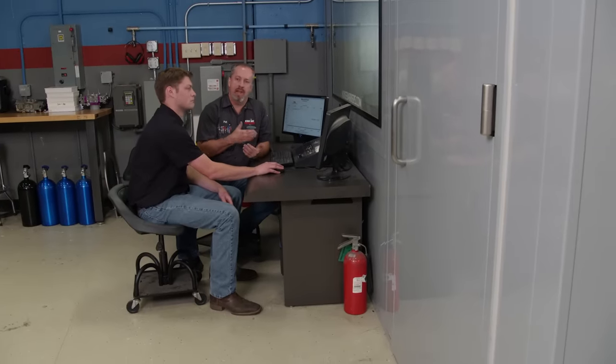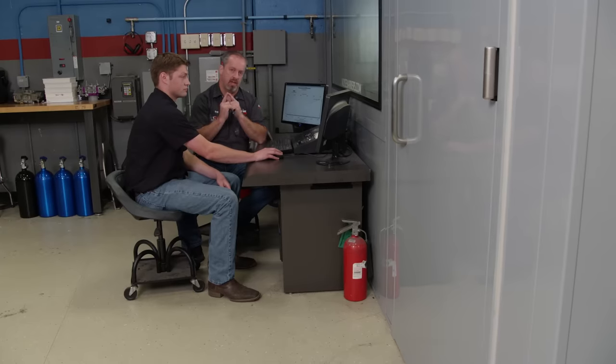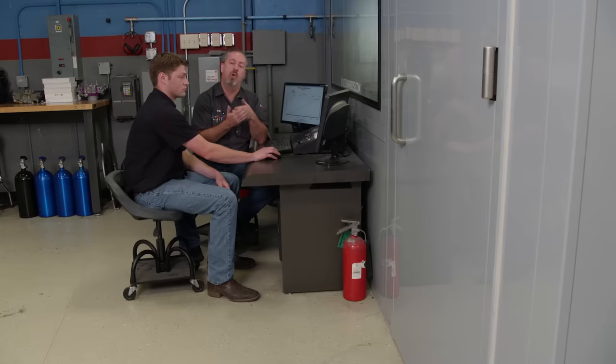Hey everyone, welcome to Engine Power. Usually you see us build engines that make power in the mid to upper RPM ranges because they are application-specific. Today we're doing something a little bit different — we've been getting a lot of requests for doing something in the low RPM range. So today is your lucky day.